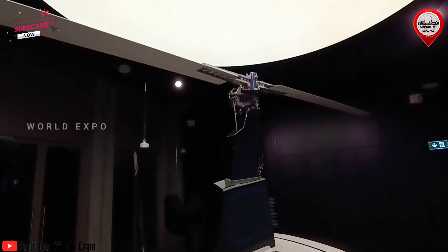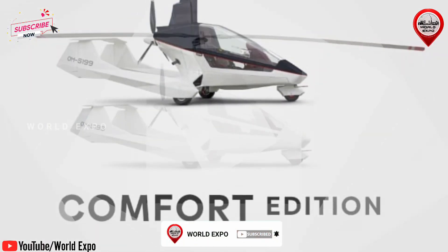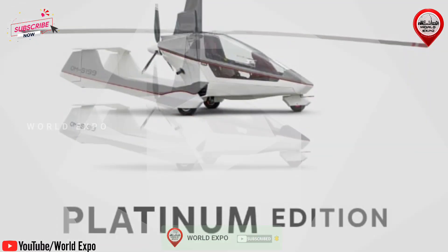NISUS Gyroplane has three editions: Optimum Edition, Comfort Edition, and Platinum Edition.